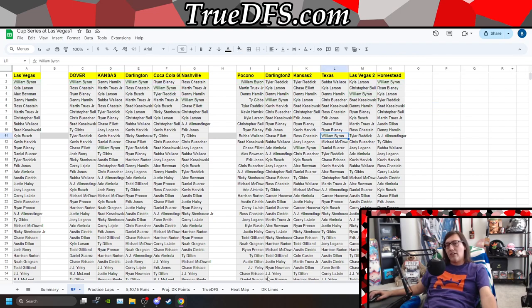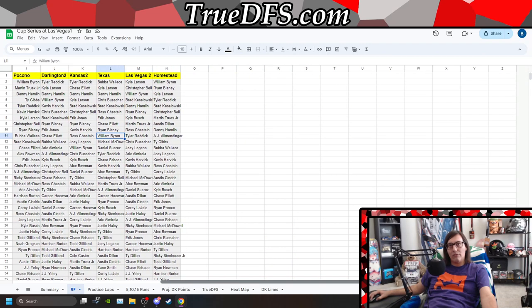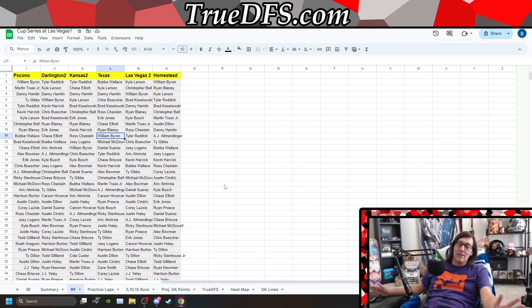The only thing I'd look at in terms of recent form: we're going to remove Las Vegas 1, Dover, Kansas, Darlington 1, Coca-Cola. We're looking at these races here entering this Las Vegas weekend.